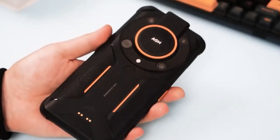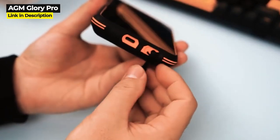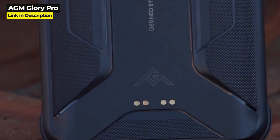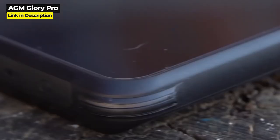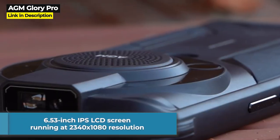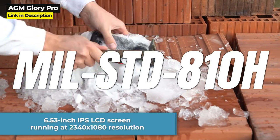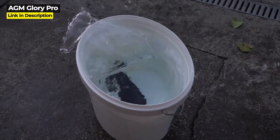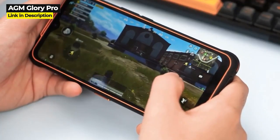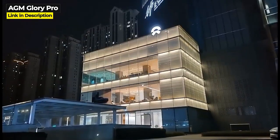The third phone that has it all is the AGM Glory Pro. Like many AGM smartphones, the Glory Pro is a superbly rugged phone built like a tank, weighing 370 grams or 13.05 ounces with very bulky and clunky back panels fitted with three cameras, a thermal sensor, and LED flash. It has a 6.53 inch IPS LCD screen running at 2340 by 1080 resolution, is IP68, IP69K, and military standard 810H certified, and is built to survive numerous drops, water submersion, and dust ingress. It has 8 gigabytes of RAM, 256 gigabytes of internal storage, a 6300 milliampere hour battery, and a Snapdragon 480 processor.